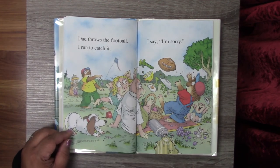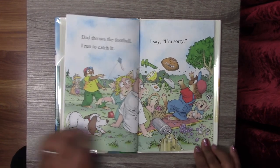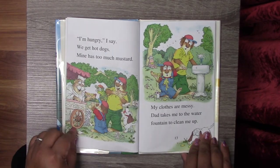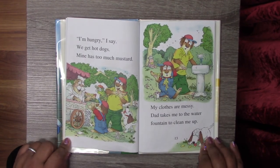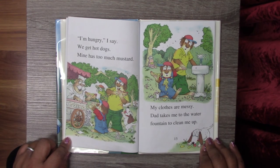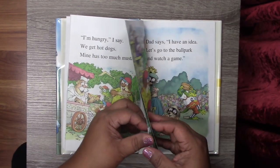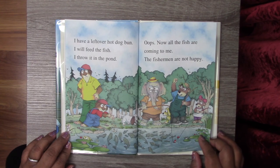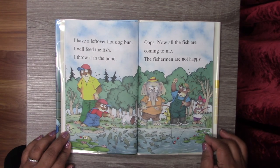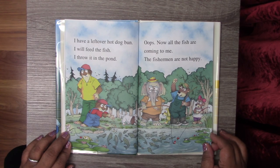Dad throws the football. I run to catch it. I say, I'm sorry. Oops! Look at what he did. I'm hungry, I say. We get hot dogs. Mine has too much mustard. My clothes are messy. Dad takes me to the water fountain to clean me up. I have a leftover hot dog bun. I will feed the fish. I throw it in the pond. Oops! Now all the fish are coming to me. The fishermen are not happy.